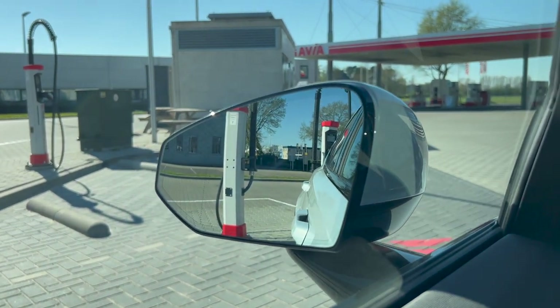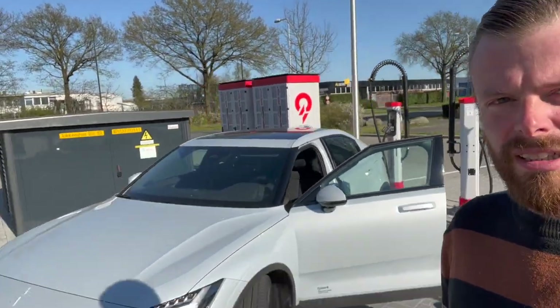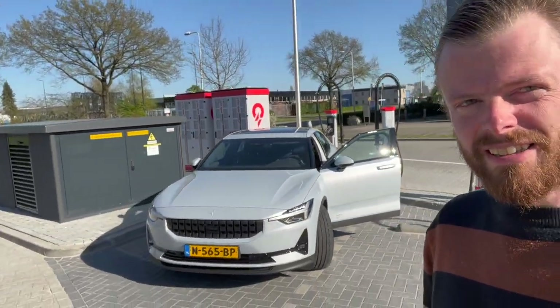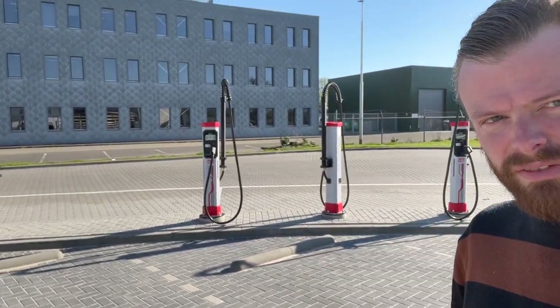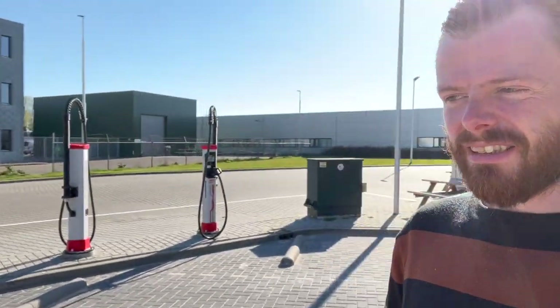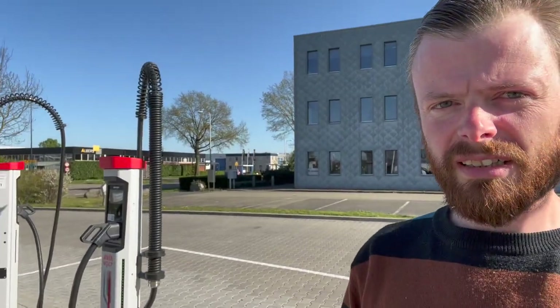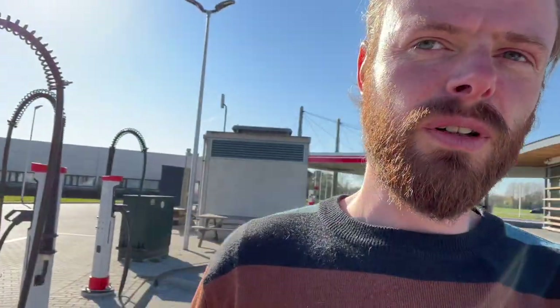It looks good. Electric Felix reporting from Tewekeler S in Enschede, from this Avia Weghorst Kempower station. Six chargers and one Polestar. This time we only need the left side, because 400 volts is enough with this vehicle.